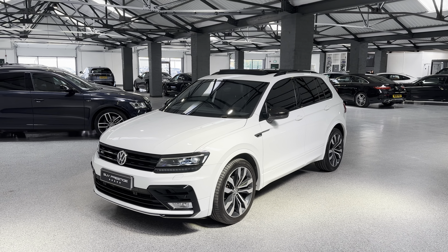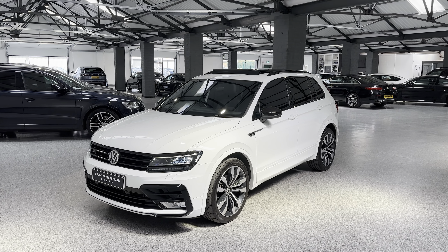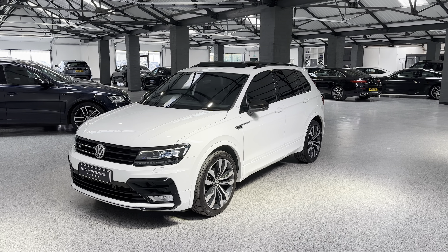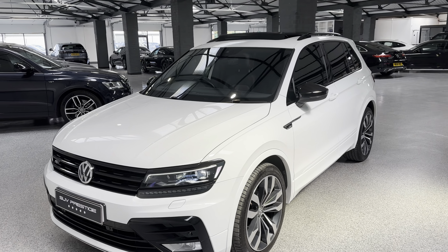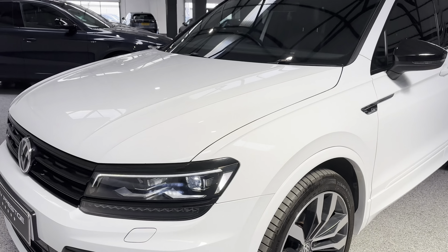Hello and welcome to SUV Prestige. My name's Harry and I'm just going to show you around this VW Tiguan R Line that's just landed with us. This is a four-motion steel wheel drive, 2016 plate finished in pure white. Lots of black styling on it so it looks like a panda. It's pretty cool, I do like this one.